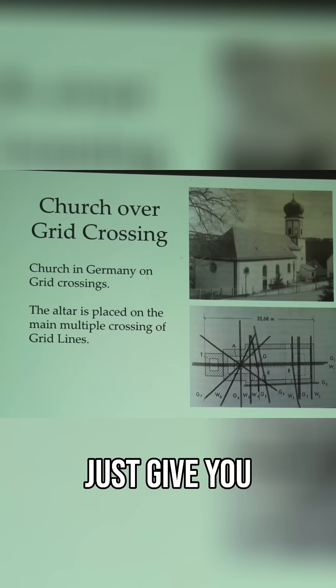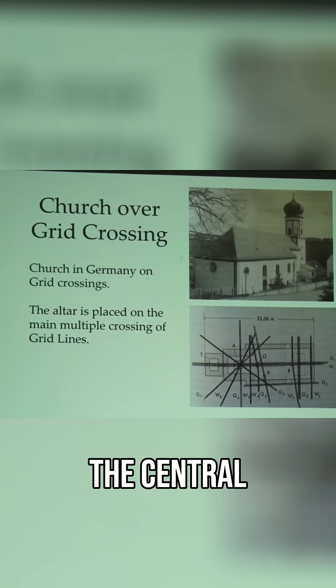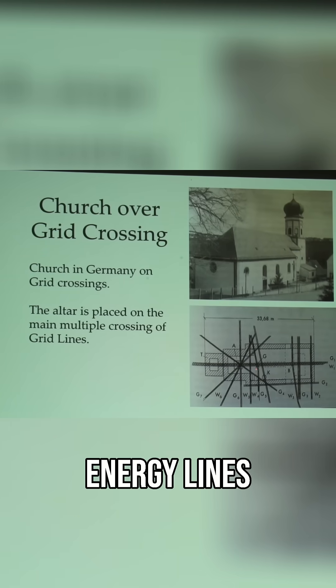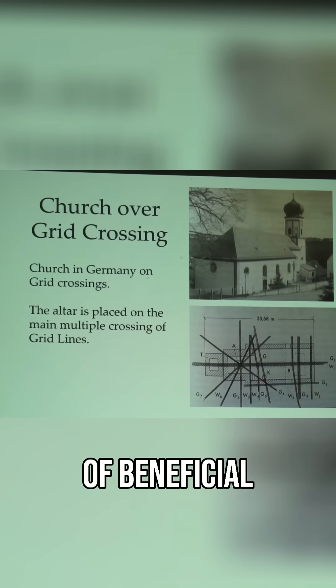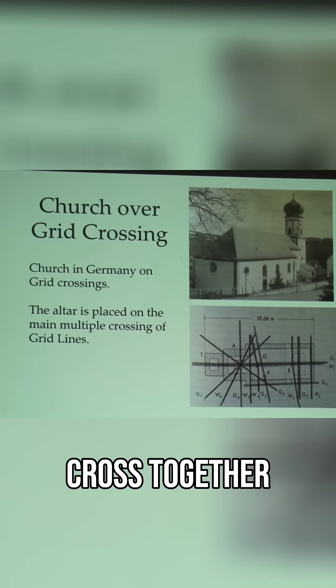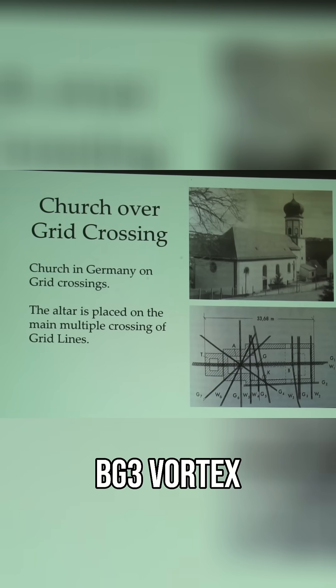This gives you a few examples of what they would do. Where is the largest beneficial energy line running within the sacred power spot? That's going to be the central axis of the building. Then where are the different energy lines coming in, and where the majority of beneficial energy lines are crossing together. Whenever energy lines cross together, they create a vortex. And if it's a beneficial energy, then it's a beneficial BG3 vortex. And so that's going to be where they place the altar.